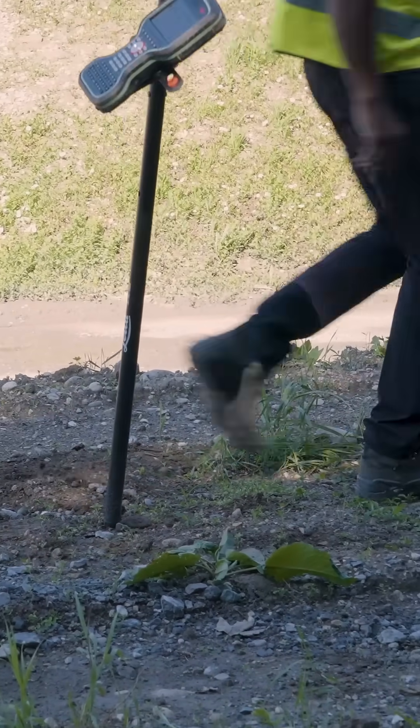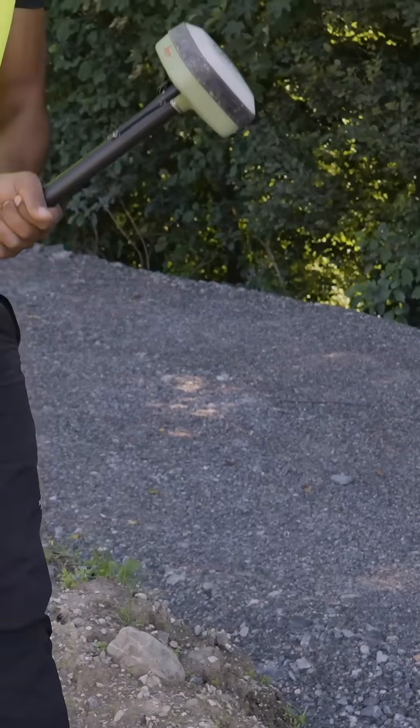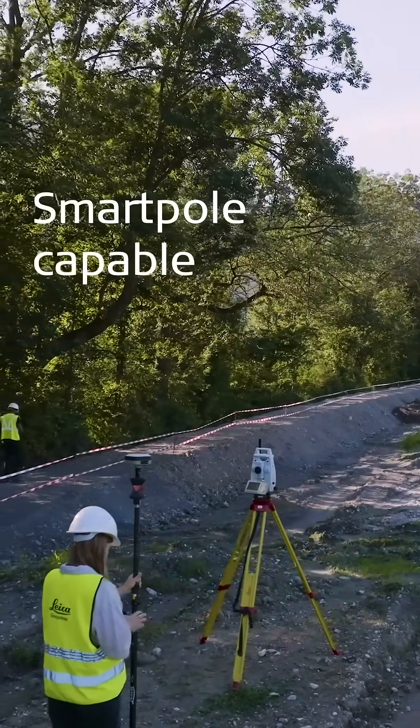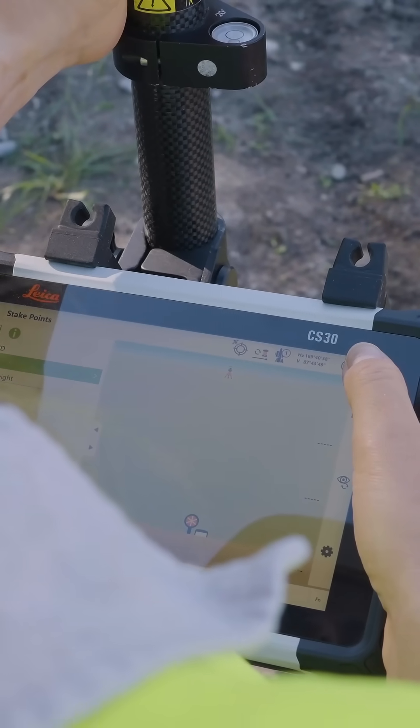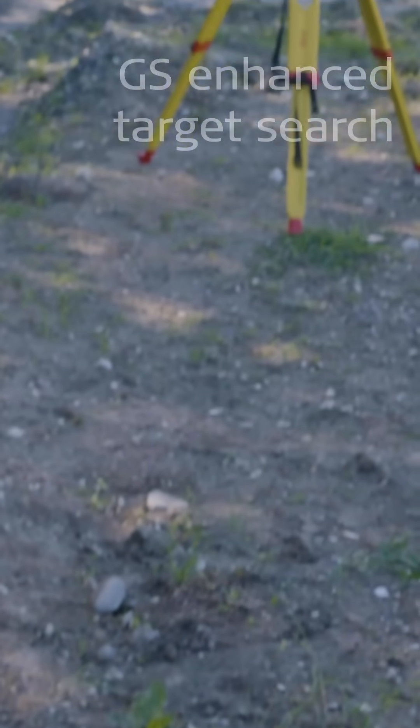And if the worst happens, it's robust enough to survive. Place the GS05 on top of a 360-degree prism for maximum productivity, including using the new GS Enhanced Target Search.